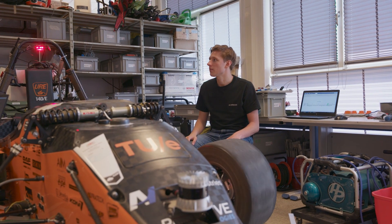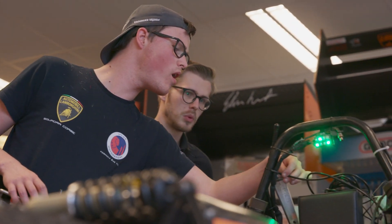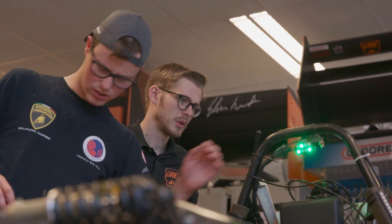Drivetrain focuses more on the mechanical side of the propulsion of the vehicle, so you need to think about the gearbox, how everything is attached to one another, the brakes. Powertrain takes more of the electric side of things — we have the motor controller there, the motors, and all the HV wiring.